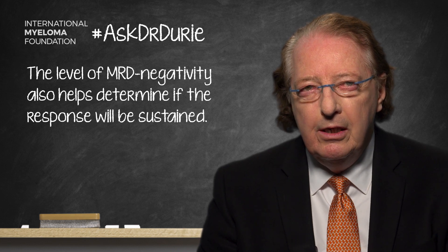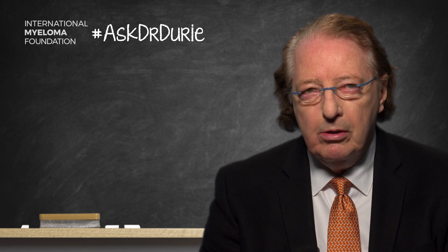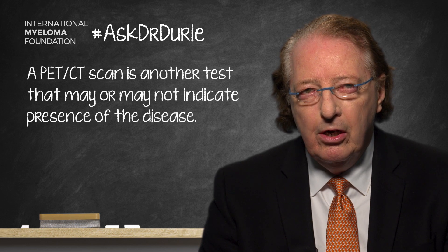If in addition the PET CT scan indicates no evidence of disease inside or outside the bone marrow, this is really especially good.